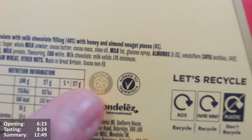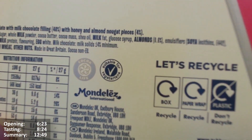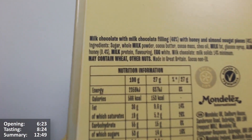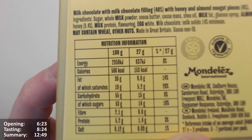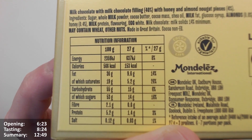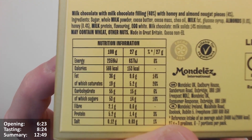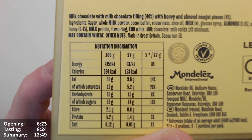Made by Mondelez — it's vegetarian, Cocoa Life. I guess it's the Mondelez cocoa plan; I'm usually on Cadbury products but obviously Cadbury is owned by Mondelez. 180 grams — recycle the box and the paper wrap but don't recycle the plastic. Nutrition information per 100 grams: the box is 180g so there's almost twice that in there. Per 100 grams it's 566 calories, 36 grams of fat, 19 of which are saturates. Per 27 grams that's around 153 calories, 9.6 grams of fat, 5.2 saturates.